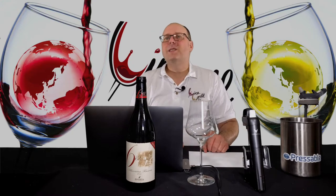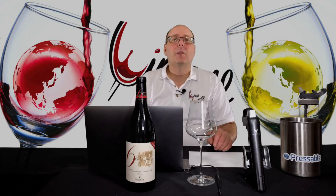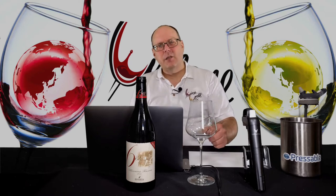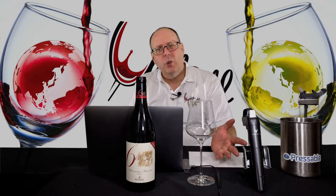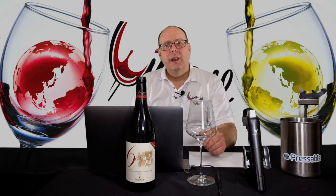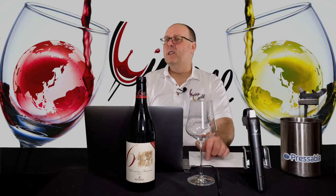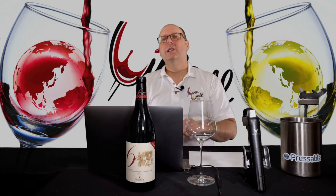A couple of months ago, I was hanging out on Facebook when I saw someone say how many months old they were. That got me thinking — how many months old am I? At the time I was 640 months old. I remembered seeing a wine called 642 from Tuscany, and thought it would be a cool reason to do a review. I turned 642 months old on February 8th of this year, a week before I released this video.